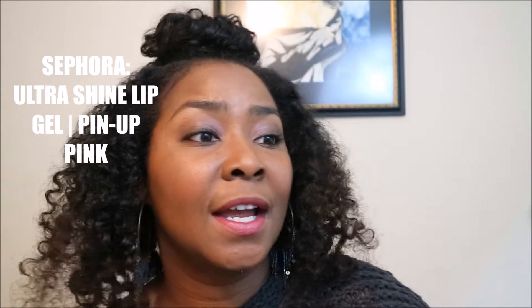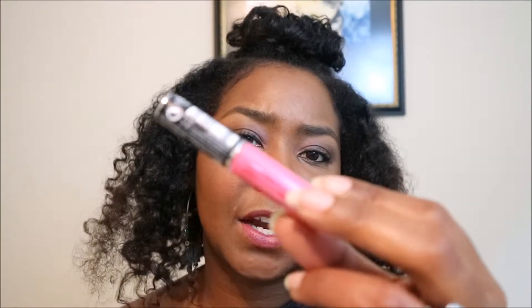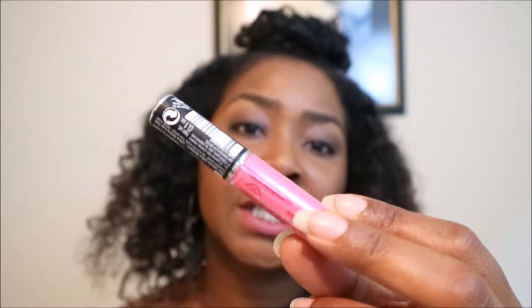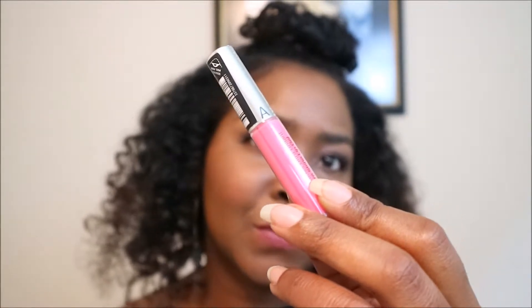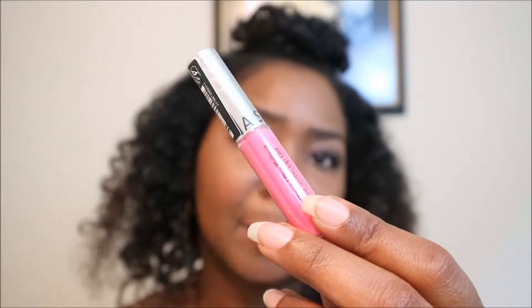Sephora also gave us a pink lip gloss — Pink Lip Gloss by Sephora. This is their Gel Gloss Ultra Brilliant Ultra Shine Lip Gloss by Sephora, and it's in this gorgeous Pin Up Pink number 17.